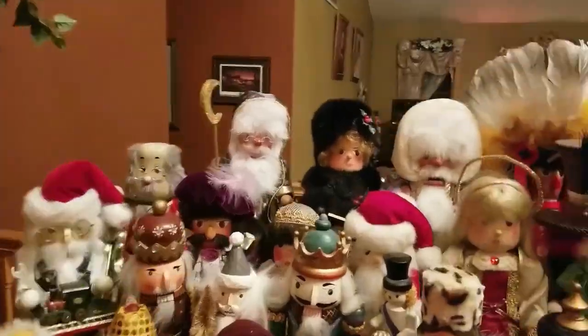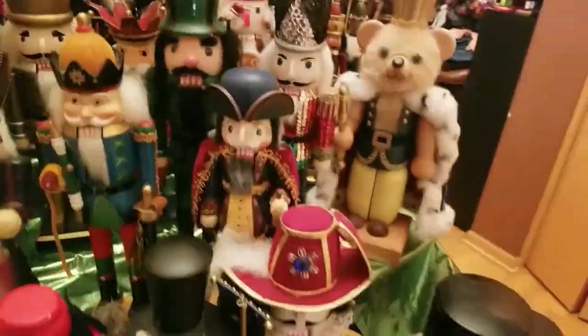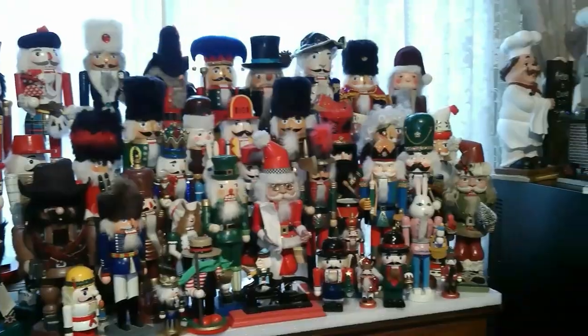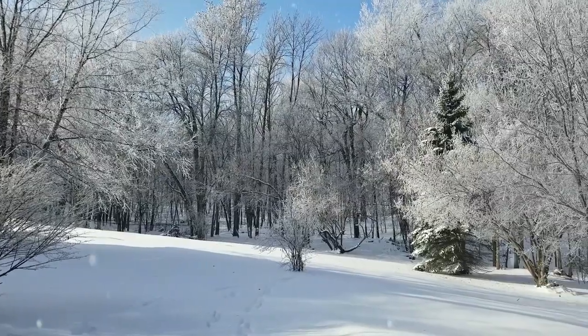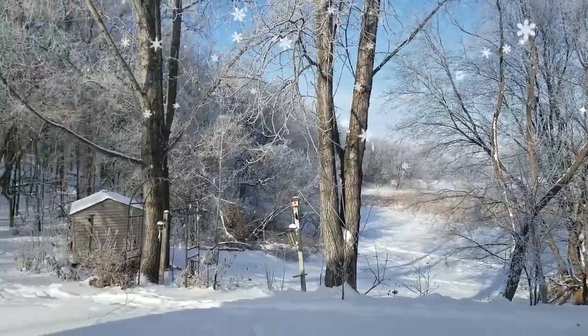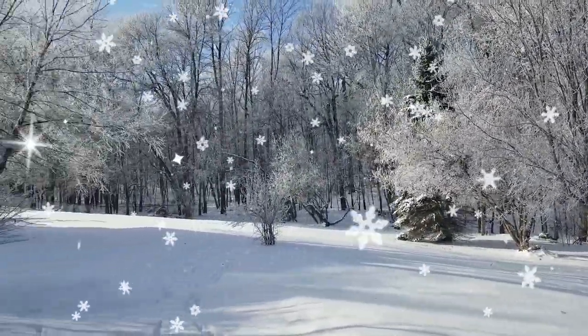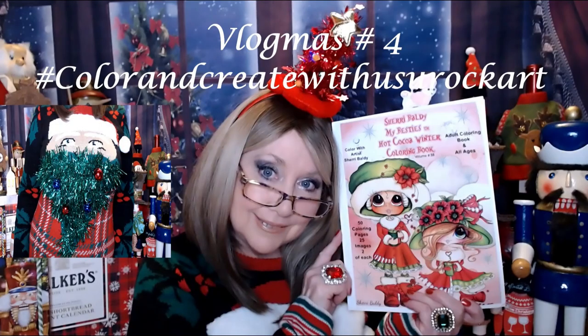Hi everyone, it's time to color and create with us UROC art, but you know what else it is? It's Vlogmas day number four. Hi everyone, I'm Nancy, and welcome back to my channel.